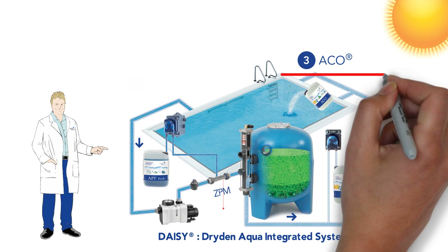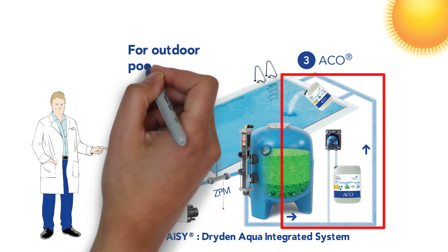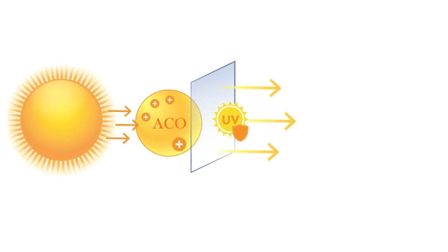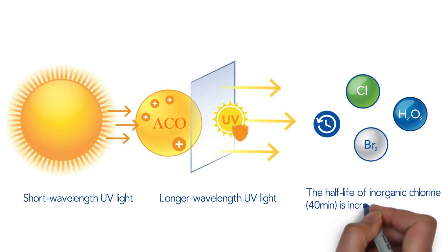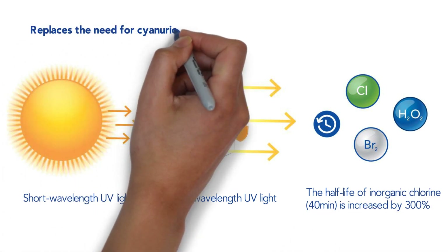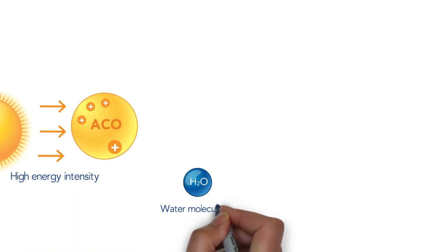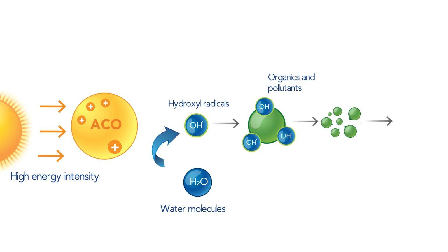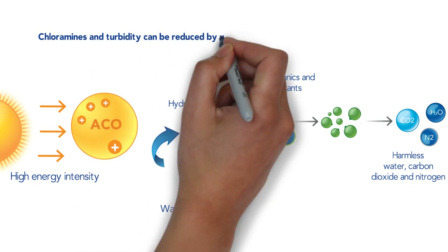The third and final step consists of using ACO, a highly innovative and eco-friendly liquid product for outdoor pools, that has two main functions. ACO filters UV light to protect chlorine against the photoreduction from the sun without reducing chlorine efficiency, making ACO a perfect ecological alternative to traditional stabilizers such as cyanuric acid. Moreover, ACO acts as a photocatalyst that, in combination with sunlight, generates free radicals to oxidize pollutants in the water. As a result, the chloramine concentration in swimming pools can be reduced by up to 50%.